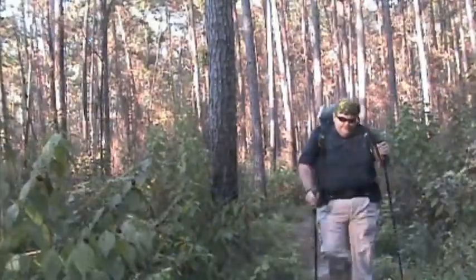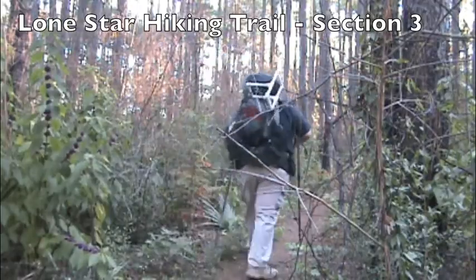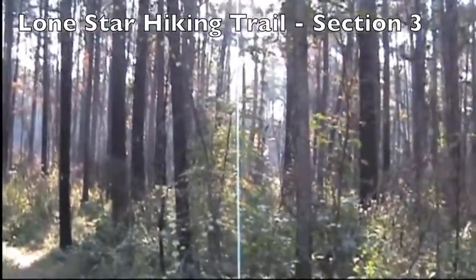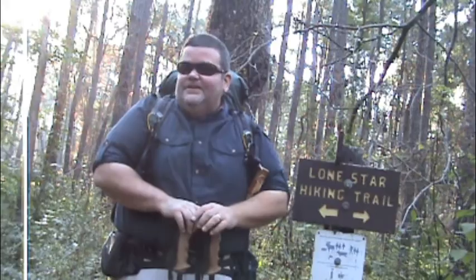Hi, I'm Babblefish5. It's a nice fall day in Texas, and I've decided that I'm going to do an overnight and hike a part of Section 3 of the Lone Star Hiking Trail. The Lone Star Hiking Trail is in the Sam Houston National Forest, and it's about an hour north of Houston.